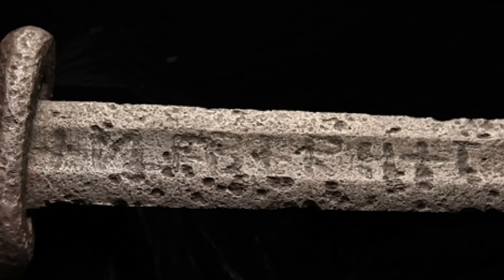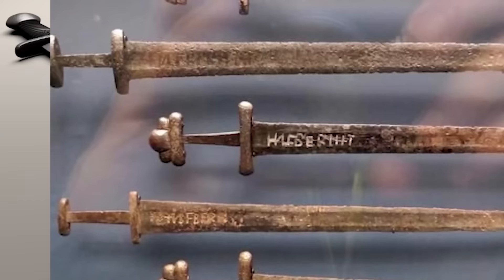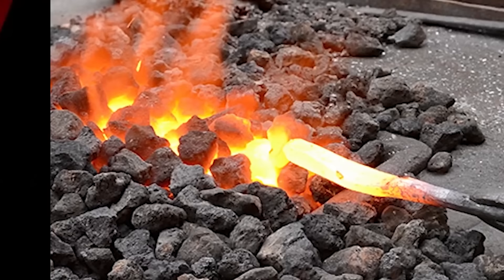In our fourth spot today we have the Ulfberht sword. This is something scientists like to call an out-of-place object. The sword dates back from around 800 to 1000 AD, which is shocking since they didn't have technology to make such swords back then. Swords like this were made 800 years later during the industrial revolution. Its carbon content is three times higher than other swords of its time, and iron ore had to have been heated to at least 3,000 degrees Fahrenheit — technology they simply didn't have back then.